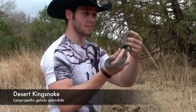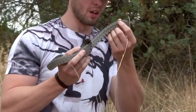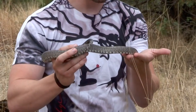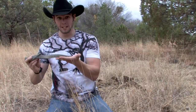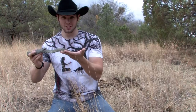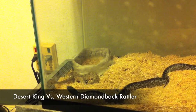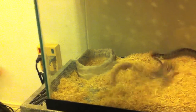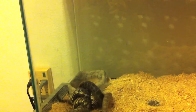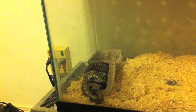This is Lampropeltis getula splendida — the desert king snake. This fella is basically a legend out here in the desert because he is a heavy predator on rattlesnakes. They do eat mice, birds, and other animals, but this guy earns his name. He is known as the king snake because he literally destroys other snakes. Whenever they smell them they go into a little frenzy — once they pick up that scent they'll just chase after them, usually going for the head.